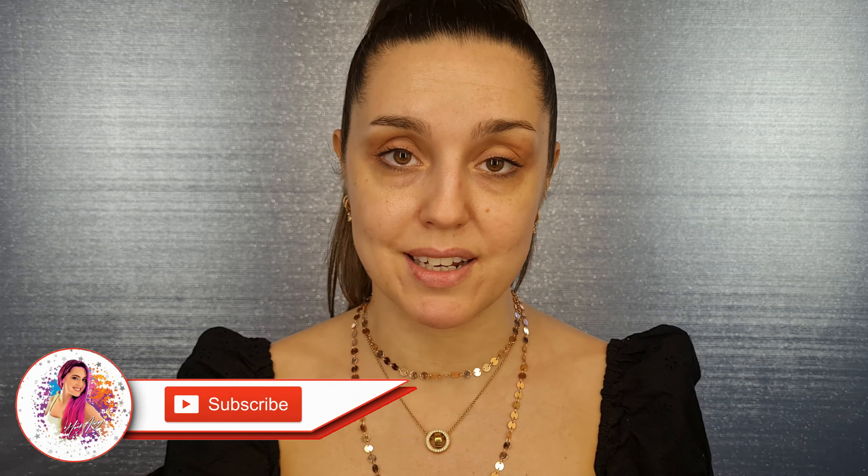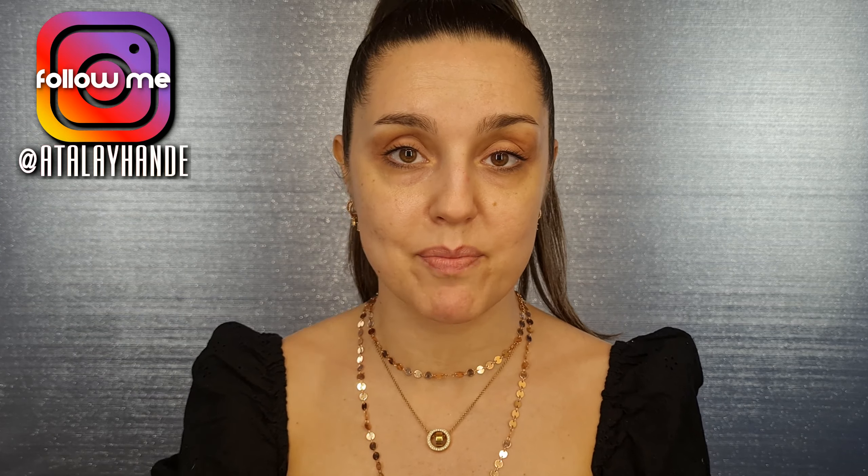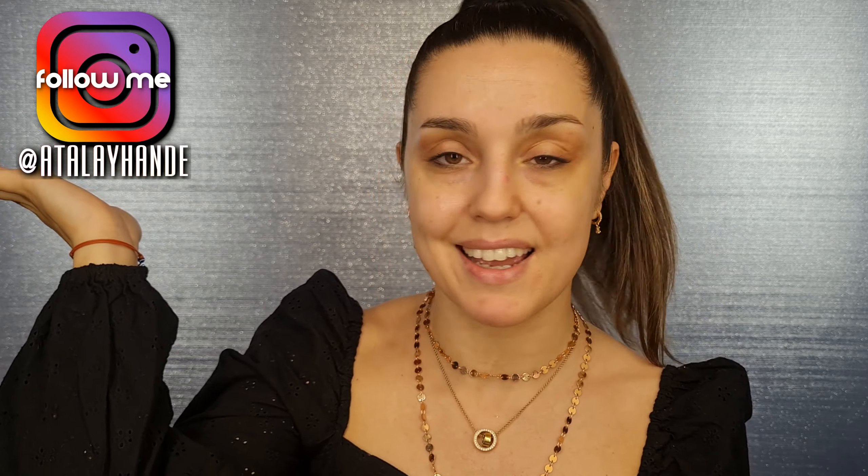I will be really happy if you subscribe to my channel, give a thumbs up to this video, and open notifications from below. If you want to follow me on Instagram, my username is Atalai Hande. If you're ready, let's go.